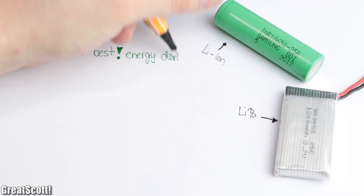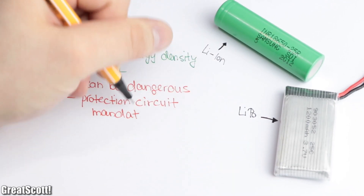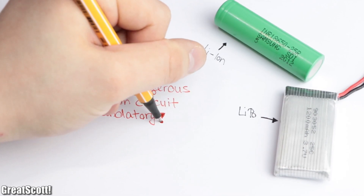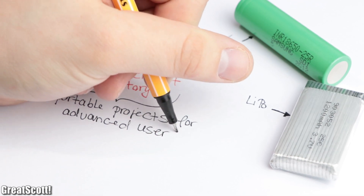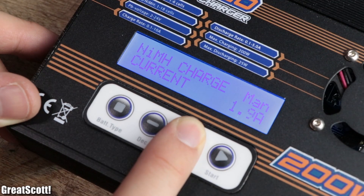Lithium-ion and lithium polymer offer the best energy density, but they are expensive and can be dangerous, and thus should be handled with care and the appropriate protection circuits. So they are ideal for portable projects for advanced users. I hope you liked this video and that it might help you to choose the fitting battery for your next project.